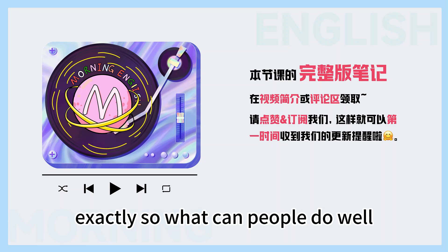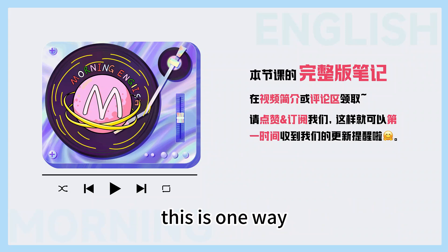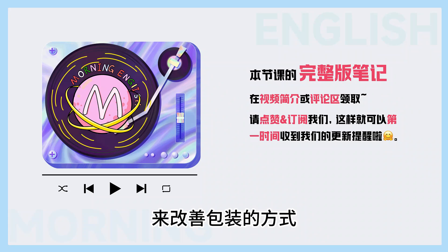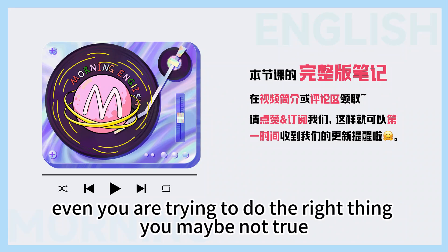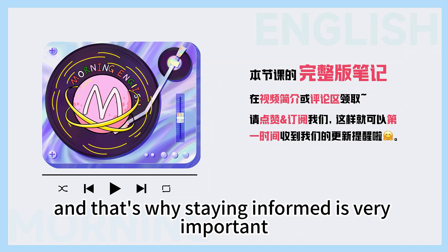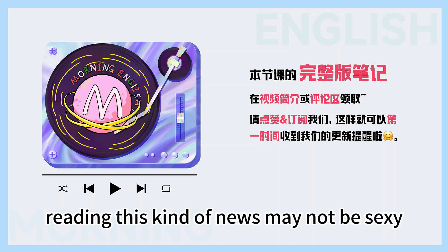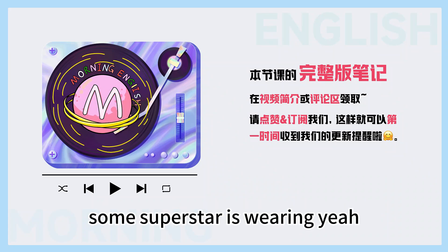So what can people do? Well, they can put pressure on companies to make packaging better. And stay informed and make a better choice. You know, it really sucks that even when you are trying to do the right thing, you may not be. And that's why staying informed is very important. Reading this kind of news may not be sexy, but it's much more important to the future than what some superstar is wearing.